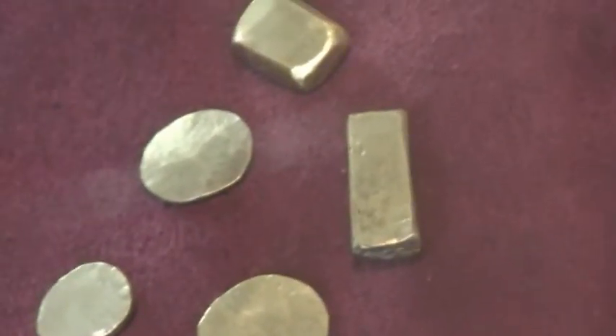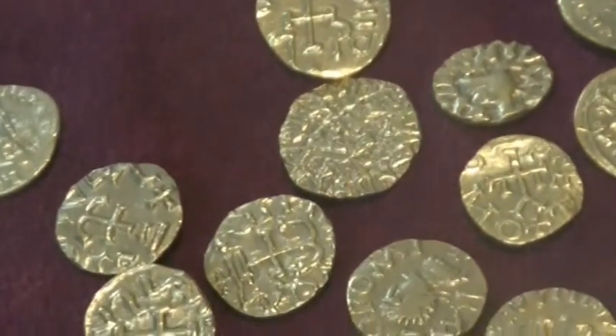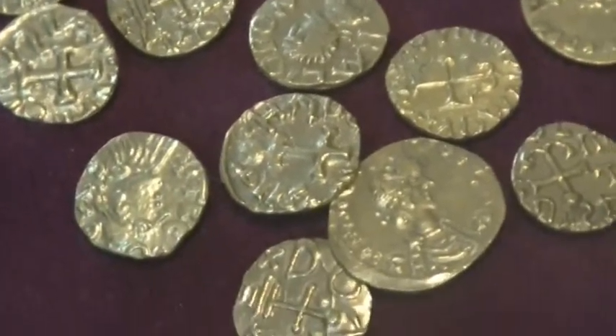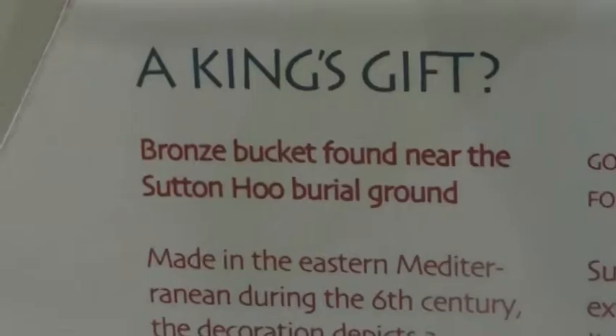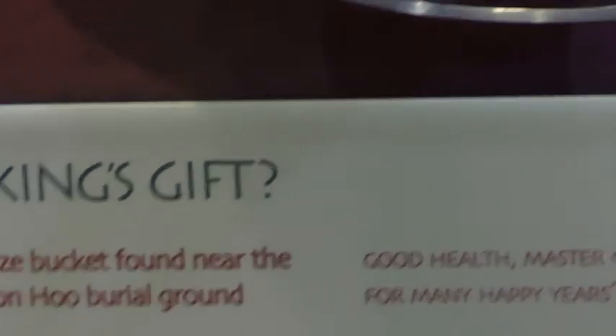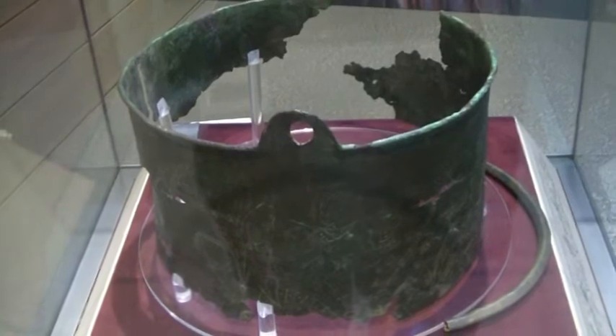Gold ingots and coins — as you can see, many of them have Christian devices on them. And this is what makes the ship burial at Sutton Hoo so interesting: it occurred at that point when the Anglo-Saxons were converted to Christianity.